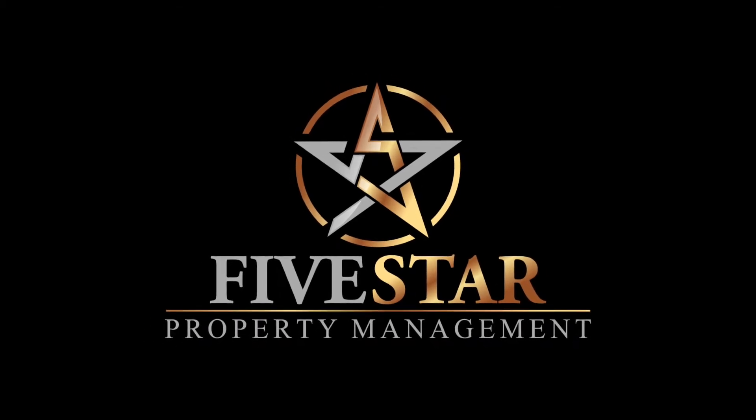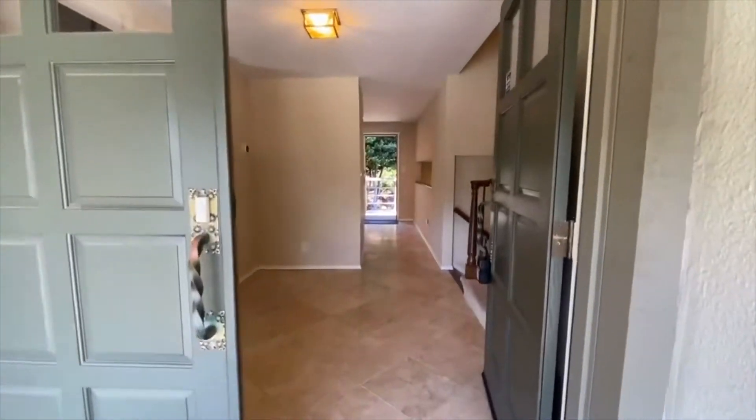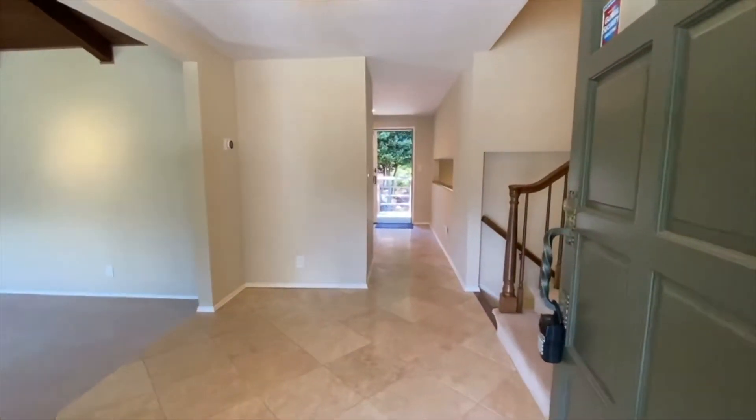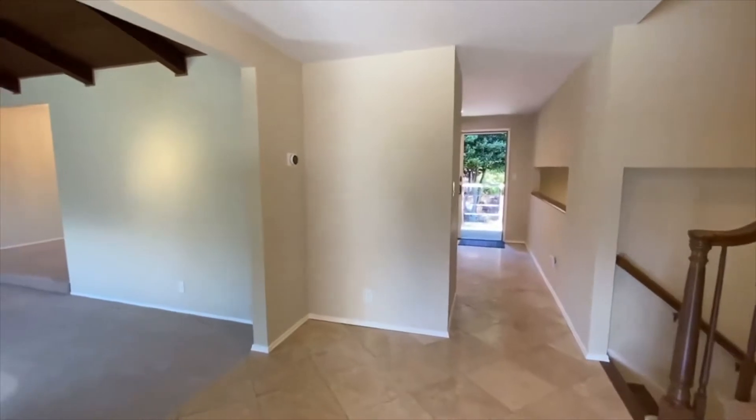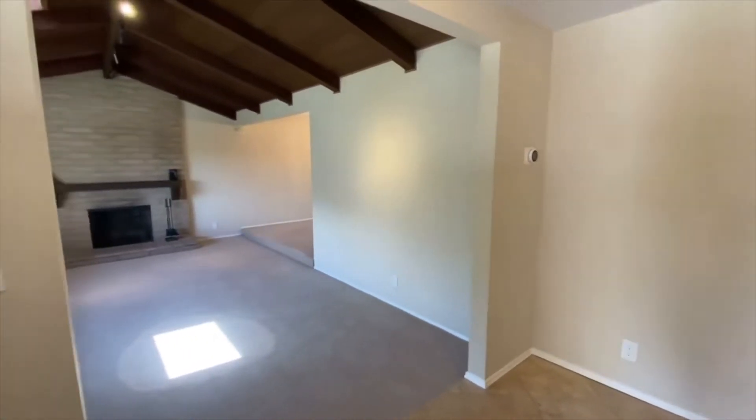Five Star Property Management. Video tour of the property located at 1016 Clearfield Drive in Millbrae, California. This is a three-bedroom, two-and-a-half-bath single-family home, a little bit under 1,800 square feet. We're going to give you a very detailed video walk-through tour here to show you the layout and flow of the unit.